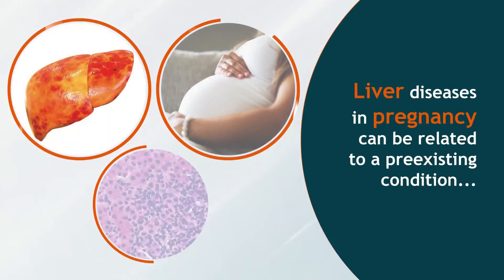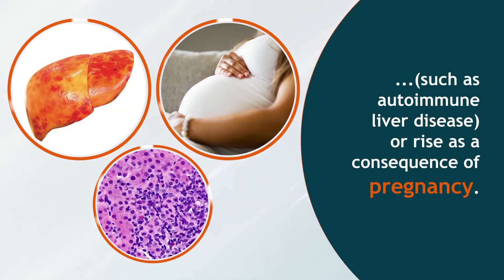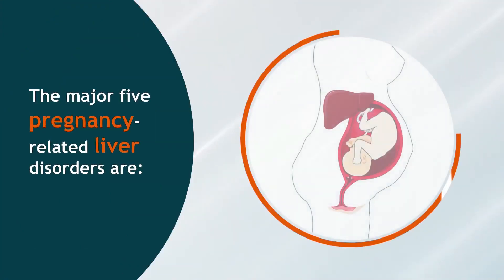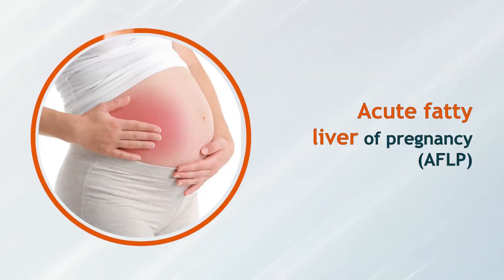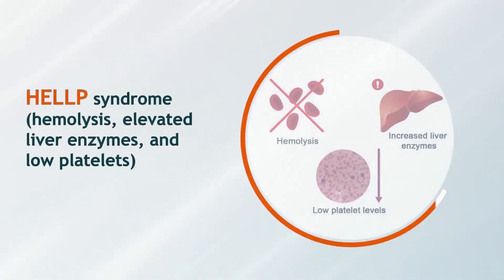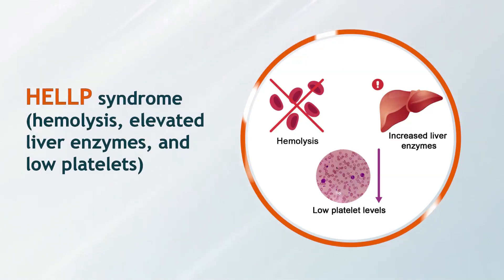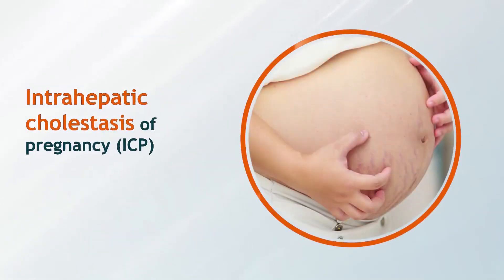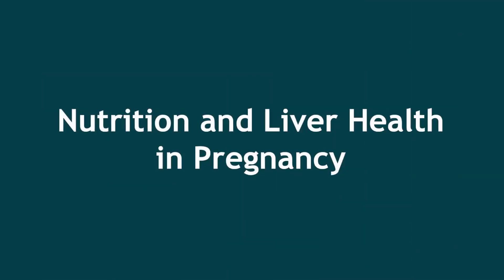Liver diseases in pregnancy can be related to a pre-existing condition such as autoimmune liver disease, or arise as a consequence of pregnancy. The major 5 pregnancy-related liver disorders are: Acute Fatty Liver of Pregnancy (AFLP), HELLP syndrome (Hemolysis, Elevated Liver enzymes and Low Platelets), Pre-eclamptic liver dysfunction, Intrahepatic Cholestasis of Pregnancy (ICP), and Hyperemesis Gravidarum (HG).